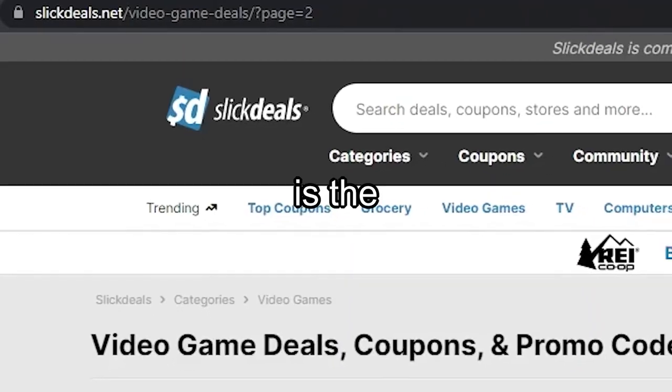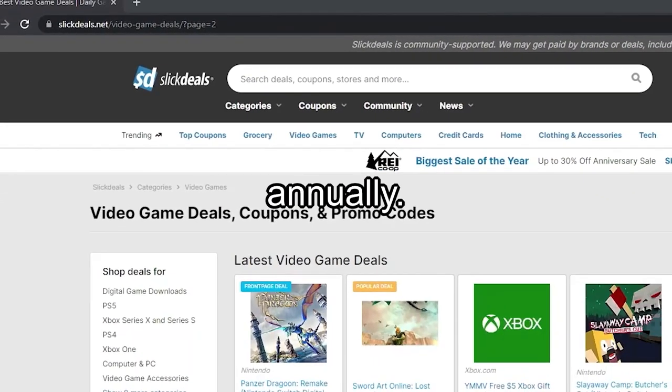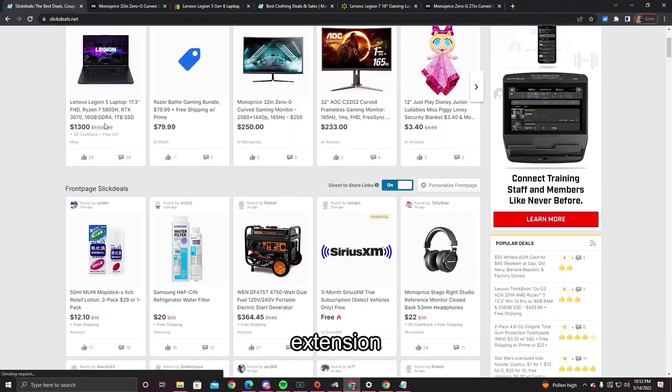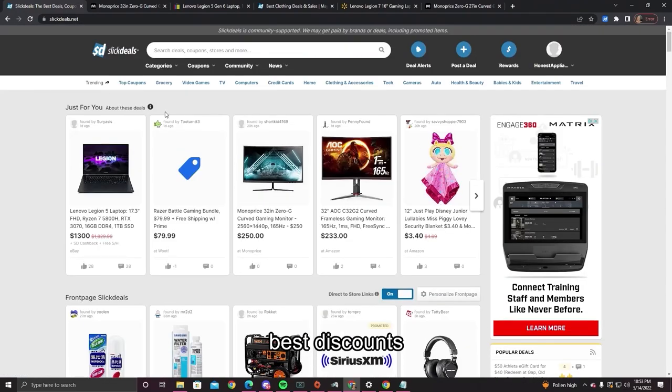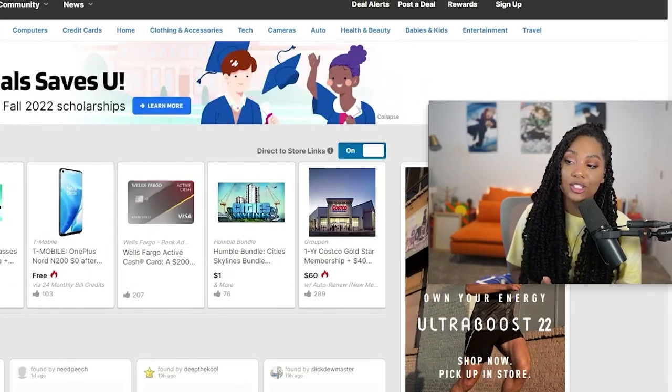This video is sponsored by Slick Deals. Slick Deals is the eighth-largest shopping destination in the United States with more than one billion visits annually. Get the best prices when you shop online using the Slick Deals browser extension to automatically see the best discounts at some of your favorite online retailers. No need to search for coupons — Slick Deals browser extension applies the latest coupon codes to save you the most money on every purchase when you shop online.